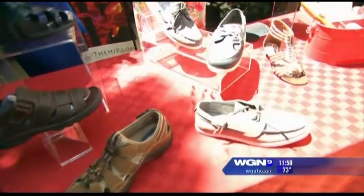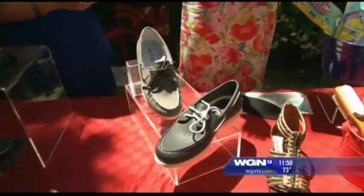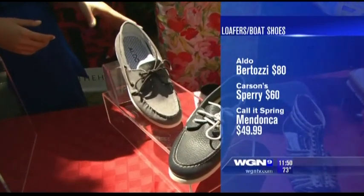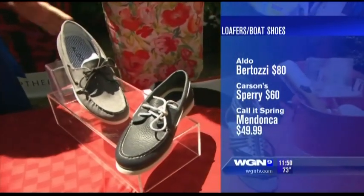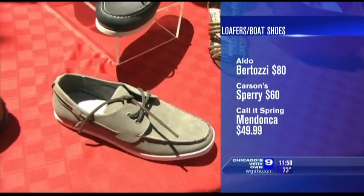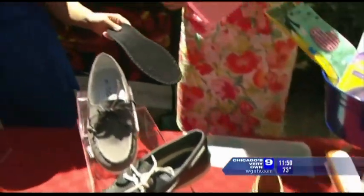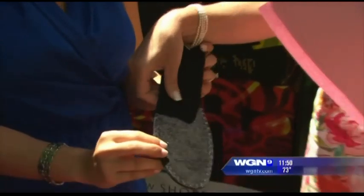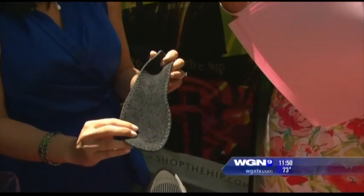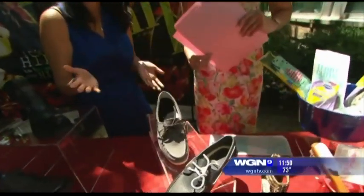Now for the guy who doesn't want to show their feet whatsoever, boat shoes are really hot this year — and they're classic, they're in forever, they're just always a nice choice. So we have a pair from Aldo, about $80. You can also go to Carson's and get them for $60. And lastly, the most affordable pair I found, about $49.99. Now if you're going to go with the boat shoes, do not wear socks with them. Go to Aldo or Kohl's Spring and get these terry cloth insoles — you just slip it in just like that and you're set.